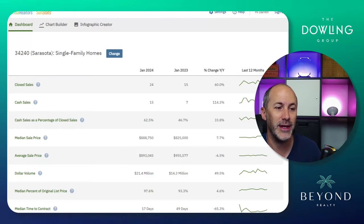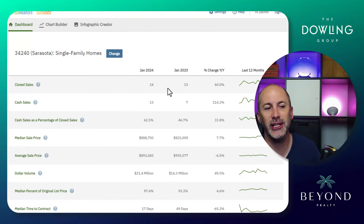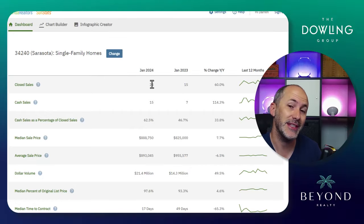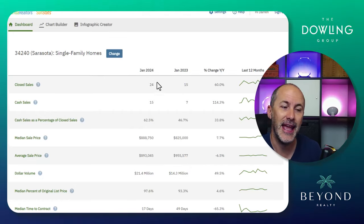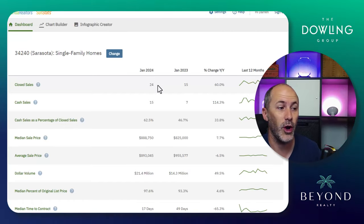Closed sales: 24 closed sales — that's great. That is a 60% increase over January last year, mainly because we have more inventory. We still don't quite have enough, but it has definitely helped get homes moving in the area.